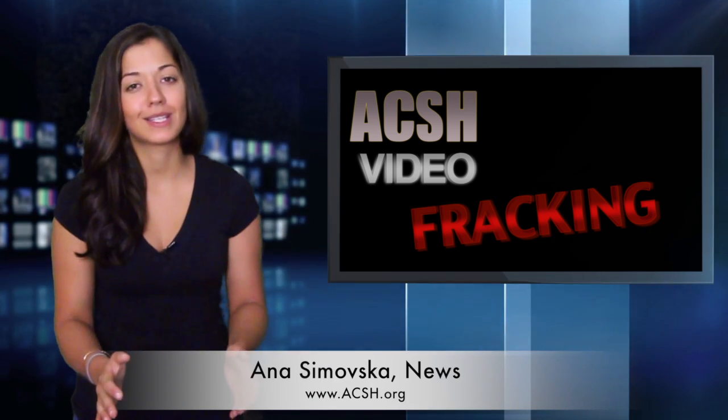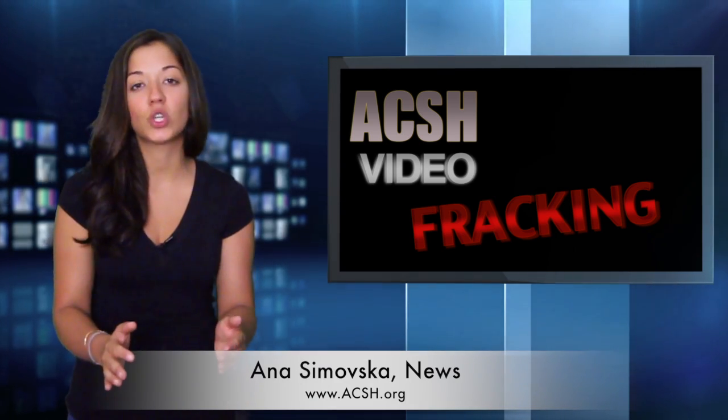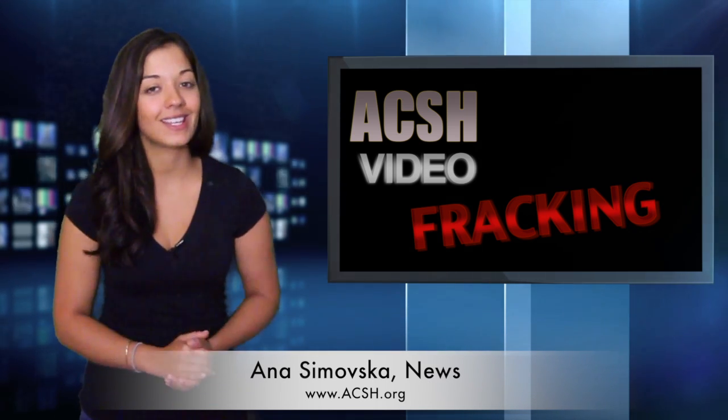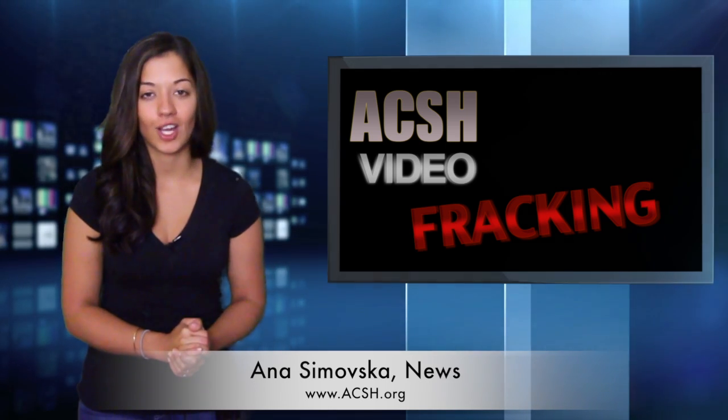We have much more to say on this topic. For our entire publication, we urge you to head to our website, Aksha.org — that's A-C-S-H dot org. For Aksha, I'm Anna Samovska.